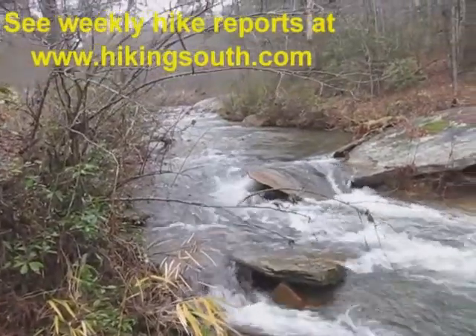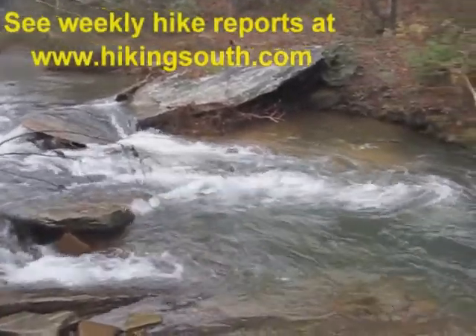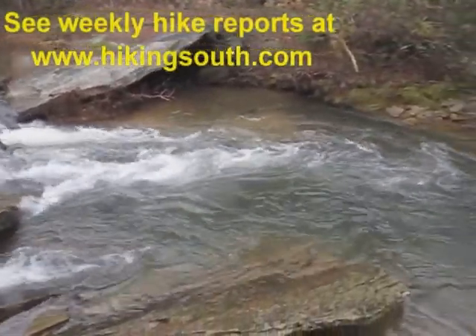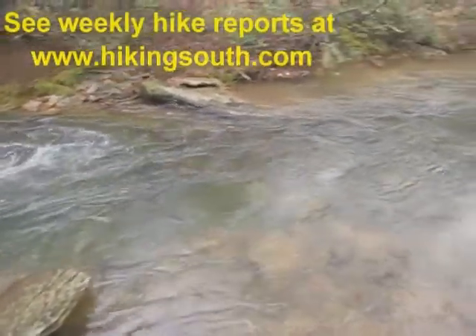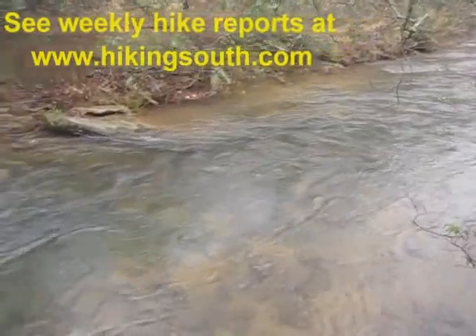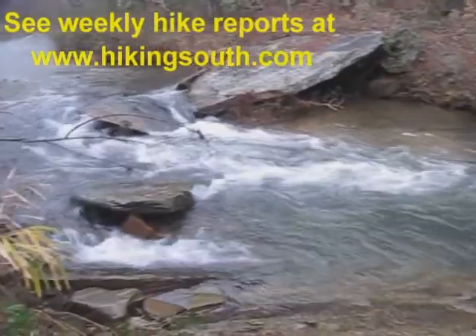You gotta love this — beautiful Panther Creek. And the rain is just still a good sprinkle, or a light drizzle I guess you could say.